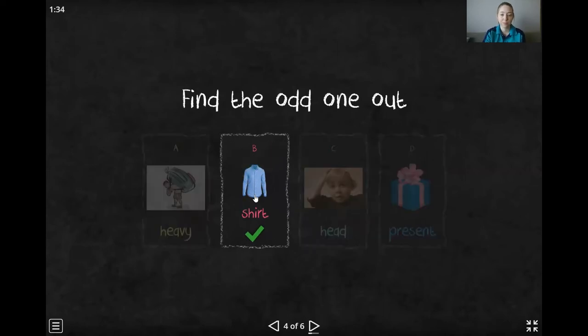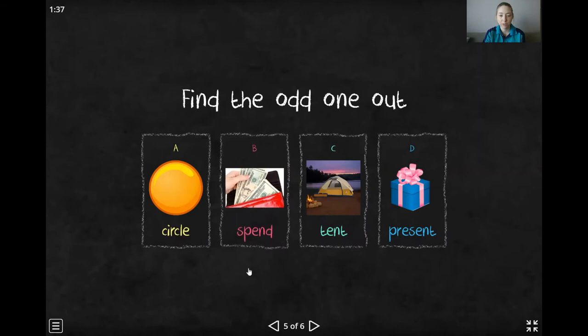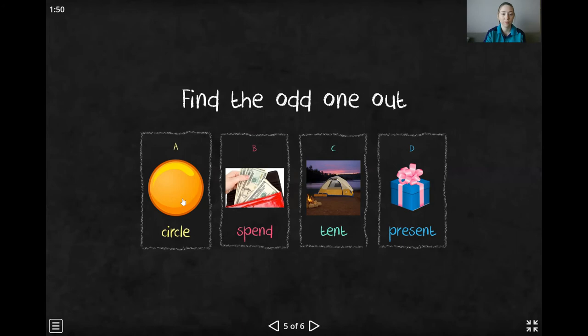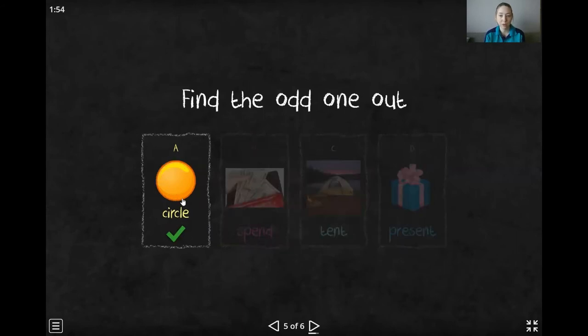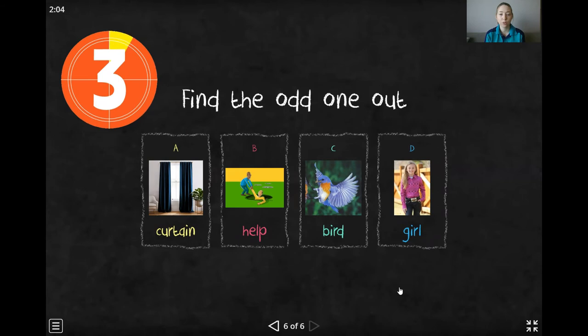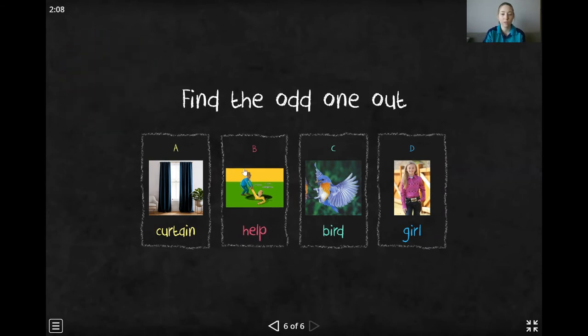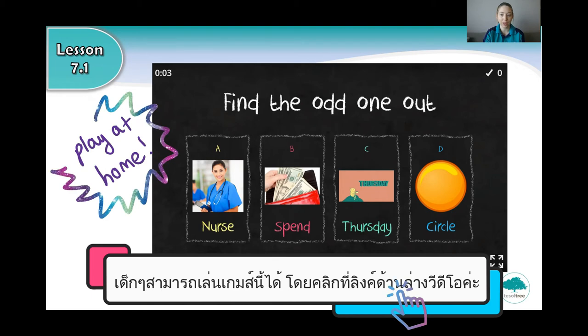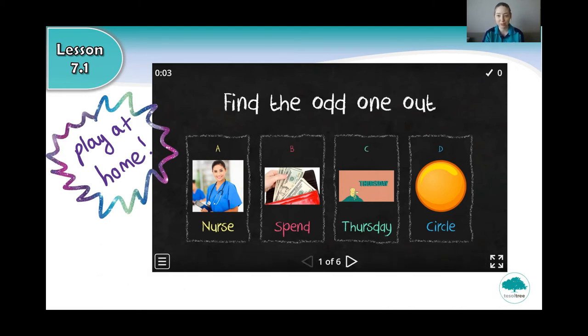Well done. Okay, and next one: circle, spend, tent, or present? Give you five seconds. Very good. And last one. So we will send you the link to the game so that you can play at home. See if you can get all of the answers correct.